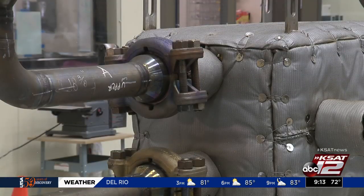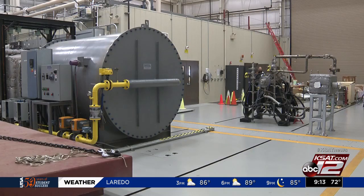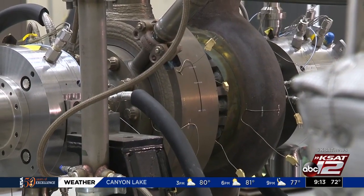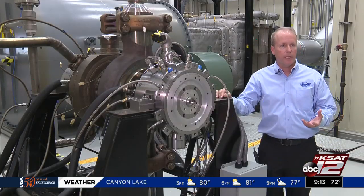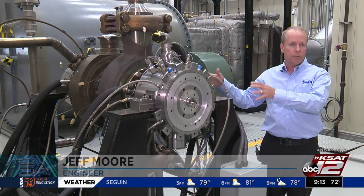This one's different in that it's using CO2, and it's also different because it's smaller. Turbines take up a lot of space, but this one is the size of a desk. Because CO2 is a more dense gas than steam, we can get a lot more power in a smaller package.